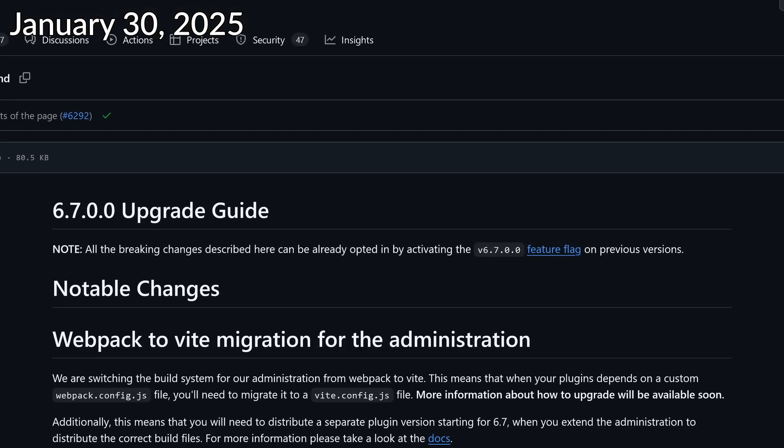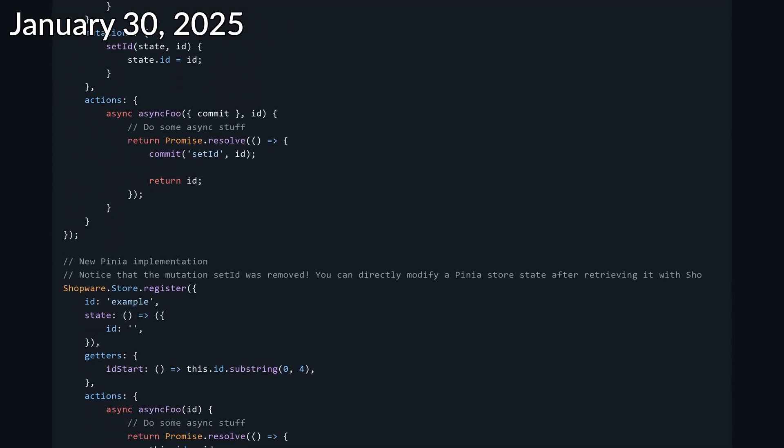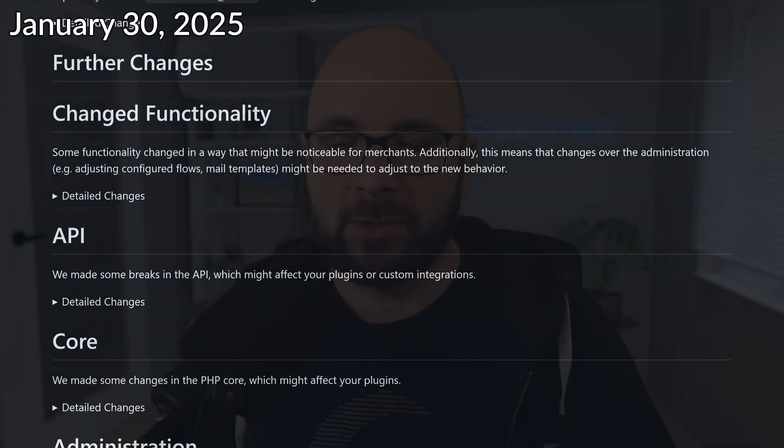Where to look for breaking changes: I already mentioned the upgrade.md — it's also on GitHub, and there is already a lot of stuff in there that will break immediately as soon as we split the branch off from the trunk. Over time, up to the RC, there will also be more breaking changes added. We have more tools and information planned to make your life easier, but as I said in the beginning, this is an early video and more information will follow.